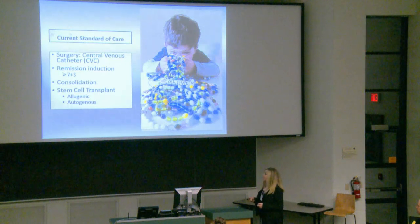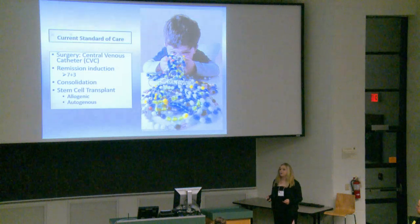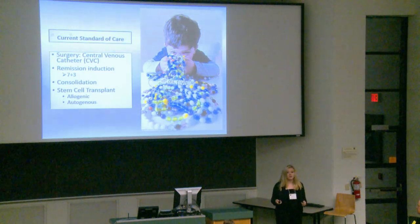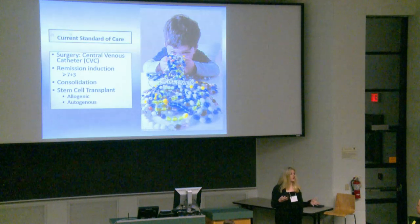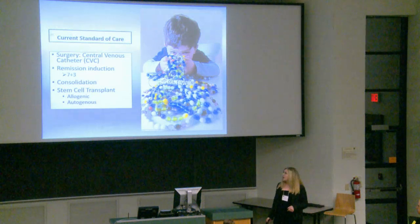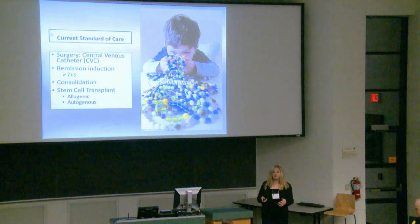Many leukemia patients will have to undergo a stem cell transplant — either allogenic or autologous. Allogenic transplants typically have a higher survival rate at the five-year mark, but you need to match on 12 human leukocyte antigen markers, making it hard to find a donor without a matched sibling. Sometimes they do autologous transplants, and there are really cool ex vivo therapies where they take stem cells from the patient, purge them of leukemic cells, and reintroduce them.